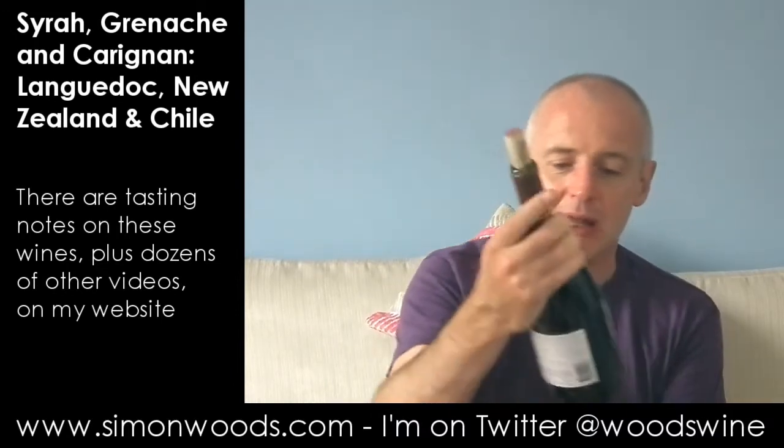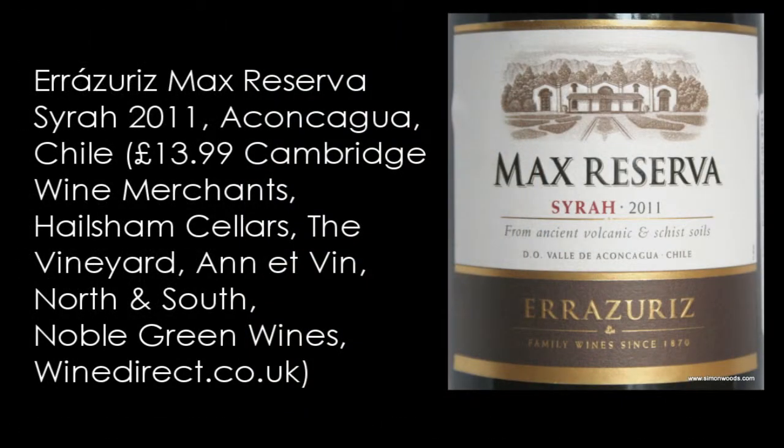It's one of the best wines I've tried from them for a long time. The final wine is Irazeri's Max Reserve Syrah 2011 from the Aconcagua Valley in Chile. Let's give this a whirl.